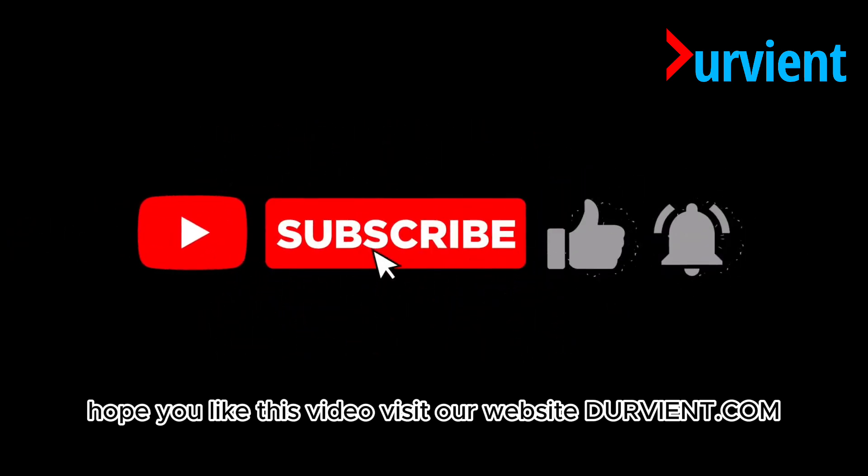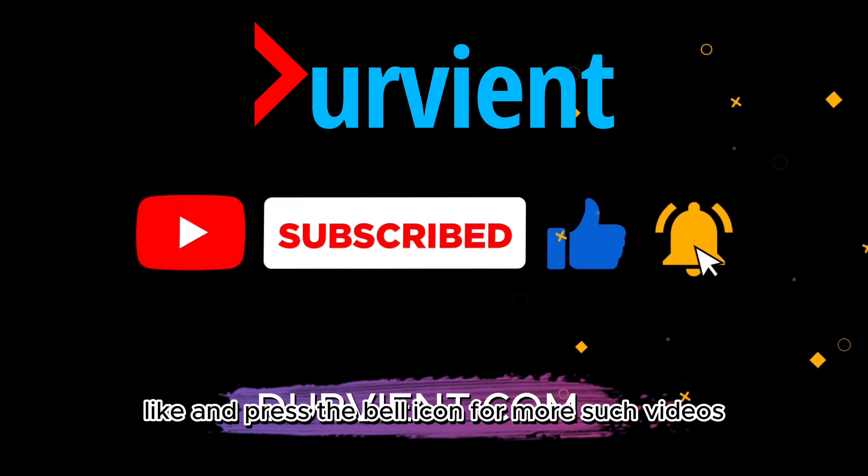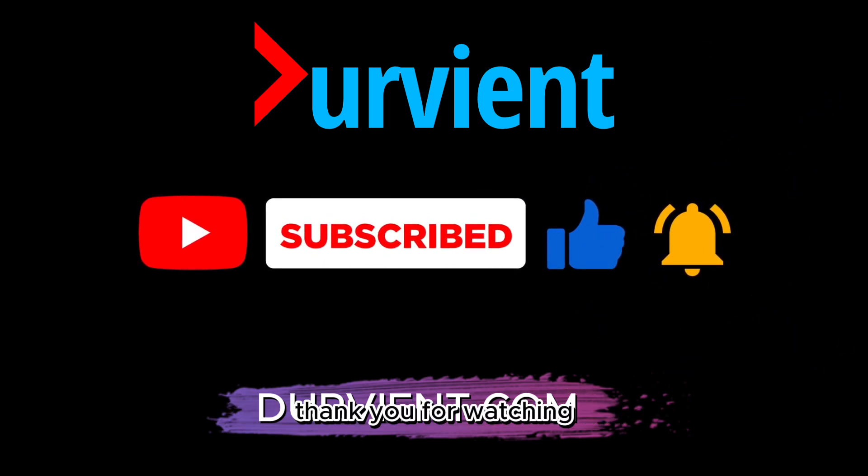Hope you liked this video. Visit our website durvian.com. Don't forget to subscribe, like, and press the bell icon for more such videos. Thank you for watching.